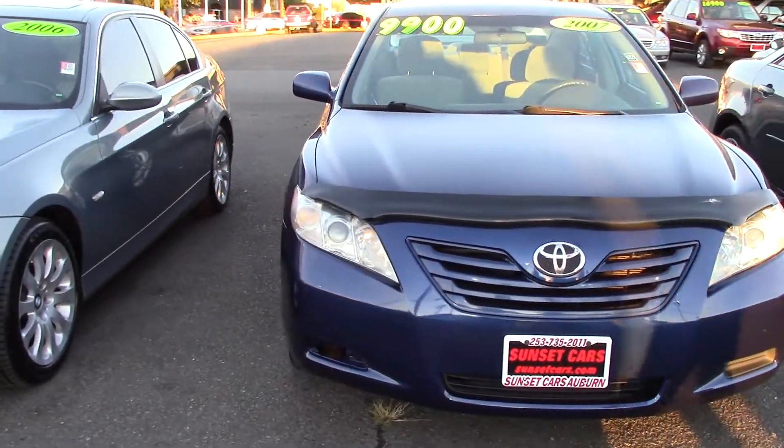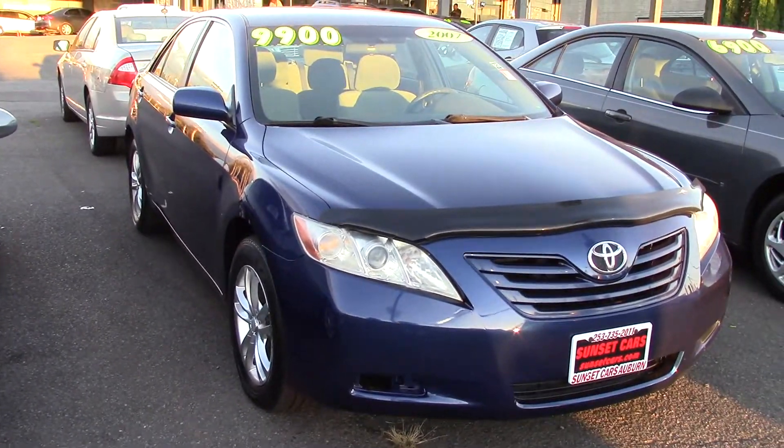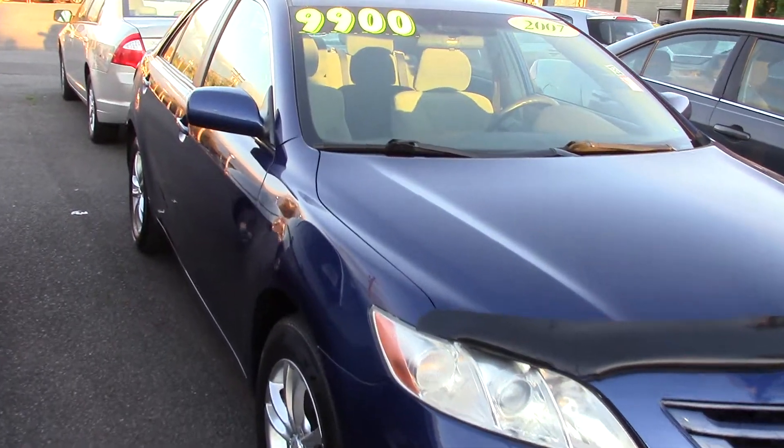We have a Toyota Camry on the lot. It's a nice, pretty, bright blue. Toyotas are known for running forever, and the Camry is well known for being a great commuter car.